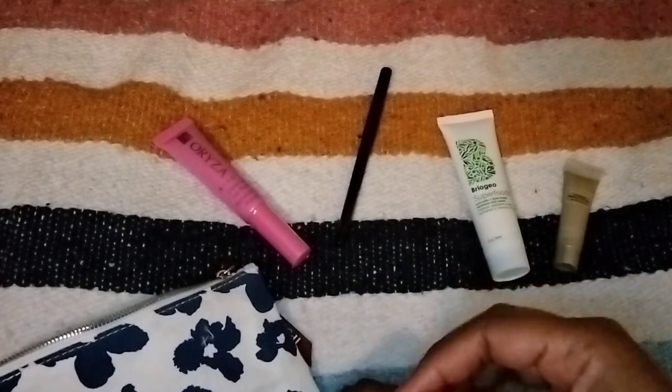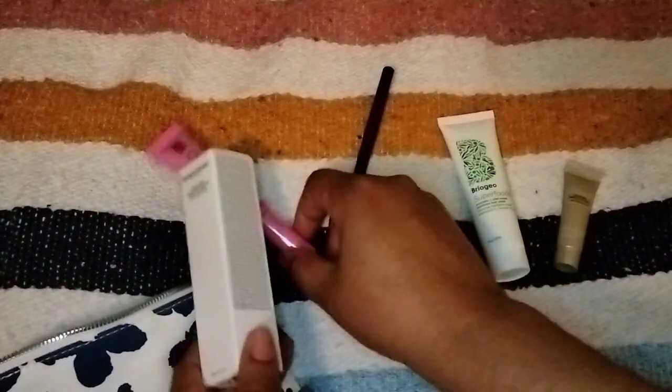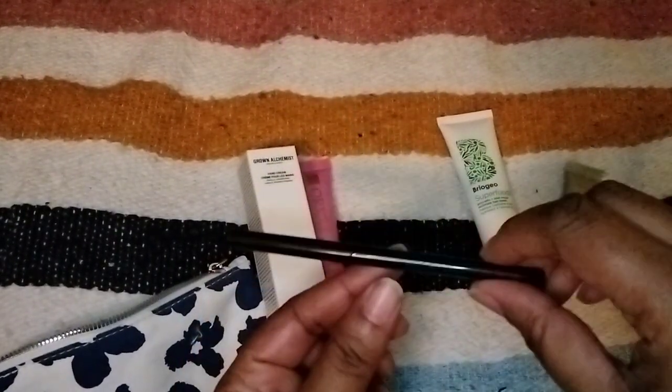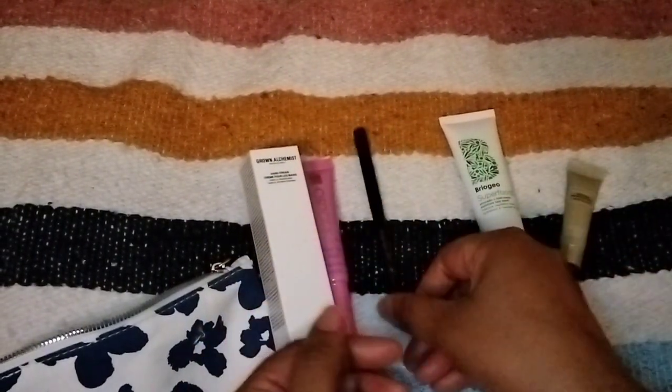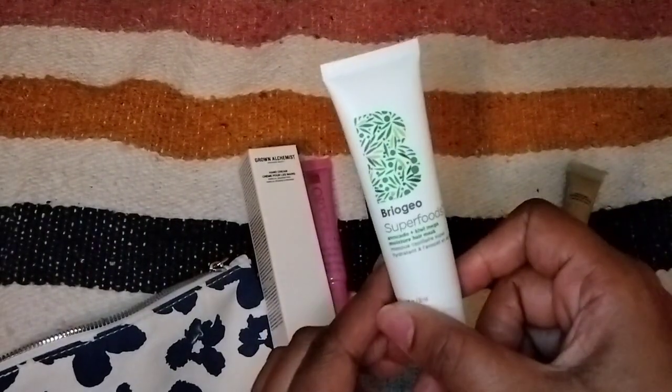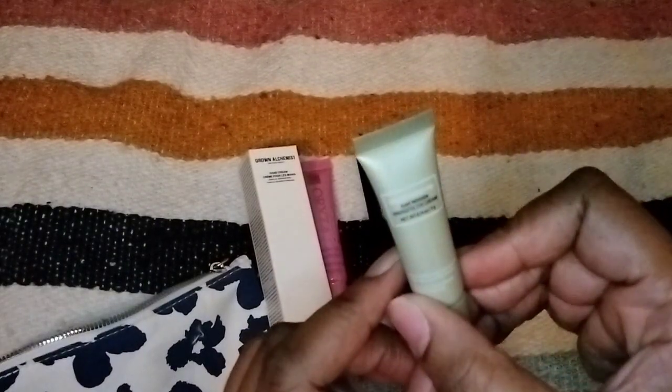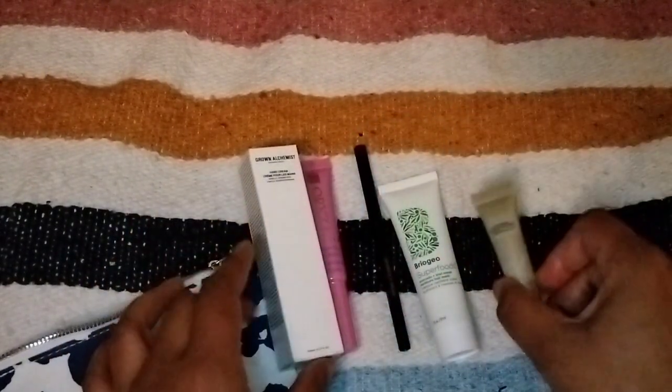So that was everything in my Glam Bag for April 2023. Ipsy chose for me: the Grown Alchemist hand cream, the Shades by Shan Gel Eyeliner in Brown Sugar, the Briogeo Superfoods hair mask, and the Goldfadden MD Plant Profusion Energetic Eye Cream. I chose the Oriza Beauty Glow Up Lip Balm.